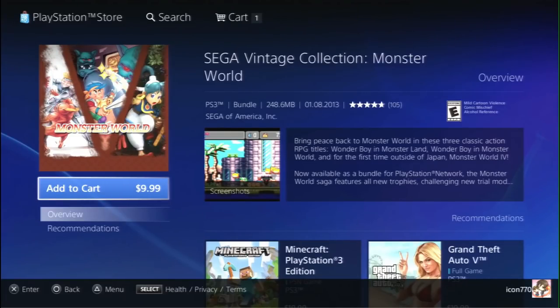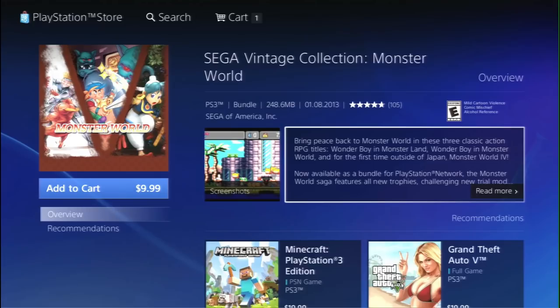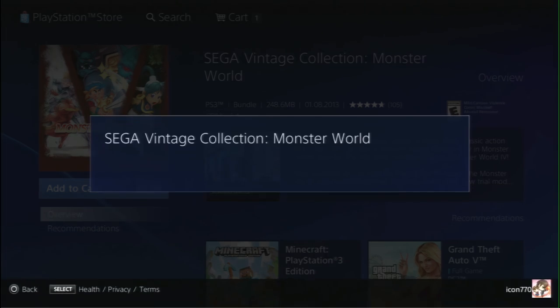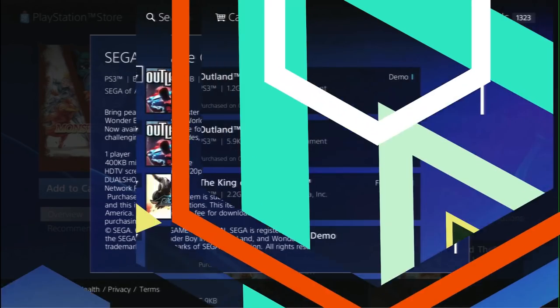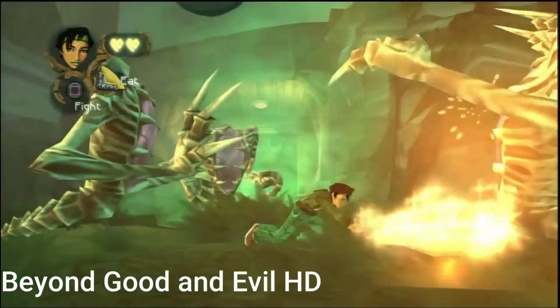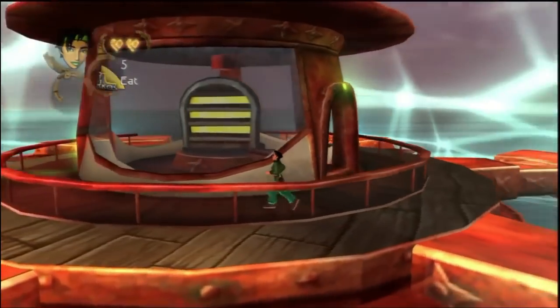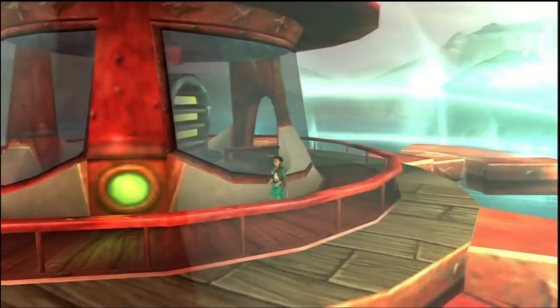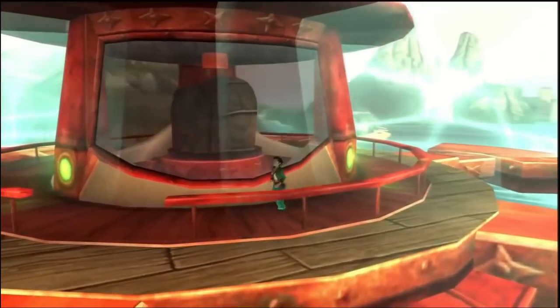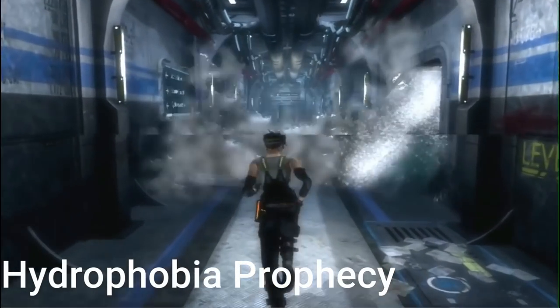Before we get into add-on content, let's recap PS3 games I covered in my previous video. Beyond Good and Evil HD is a fantastic game that got overlooked when it first came out on PS2, GameCube, and Xbox. It has a sequel coming out pretty soon, so hopefully we'll get more information on that. Next, Hydrophobia — I've talked about this game a lot on my channel. Even though it didn't meet its potential, for two dollars it's definitely worth picking up.